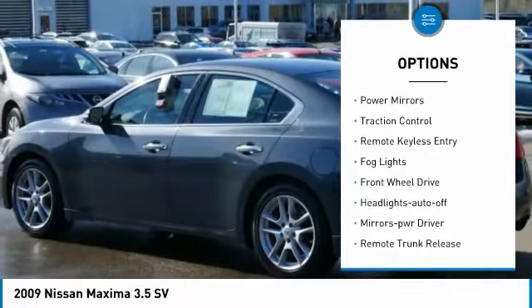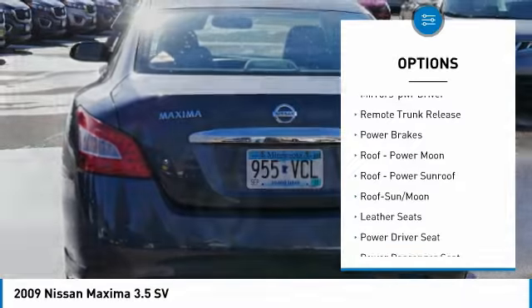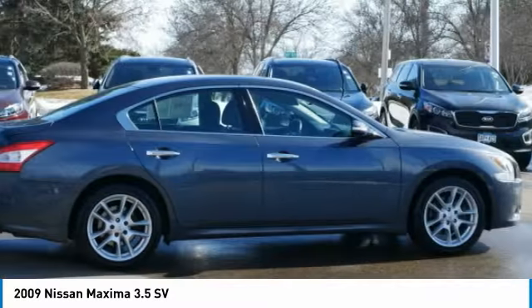Aluminum wheels. Power mirrors. Traction control. Remote keyless entry. Fog lights. FWD. Headlights on or off. Mirror memory. Remote trunk release.